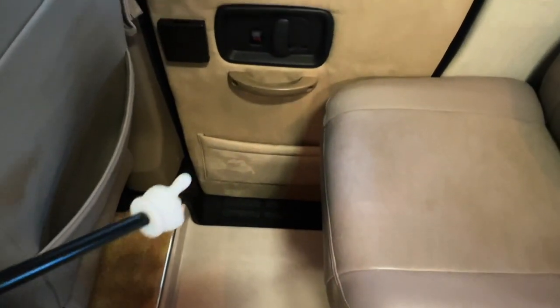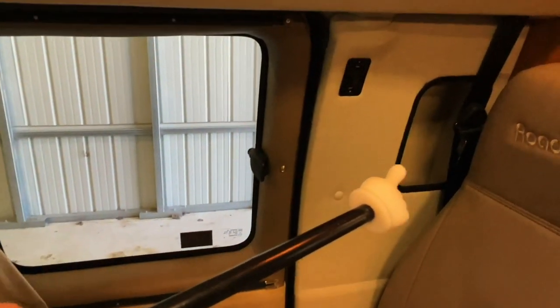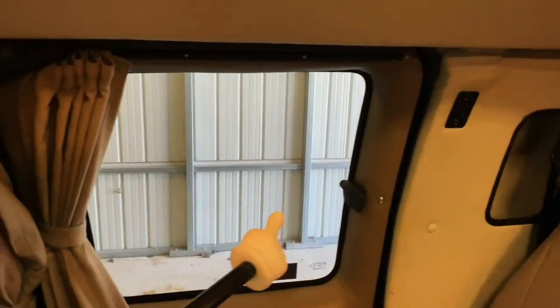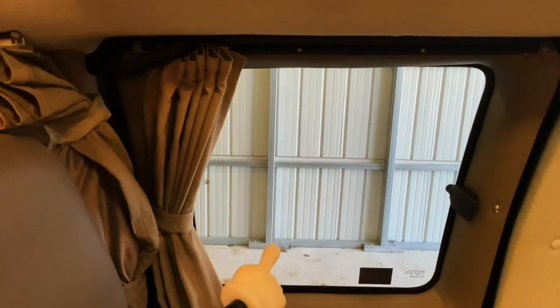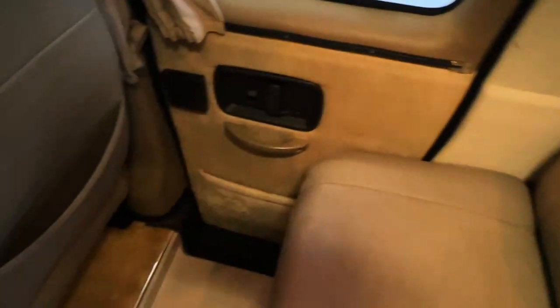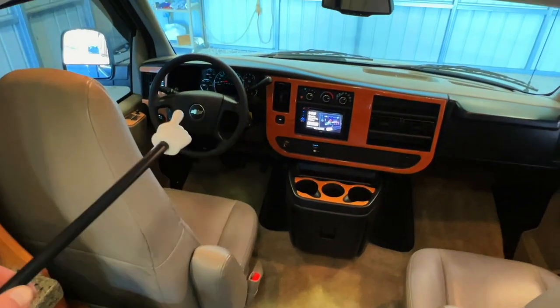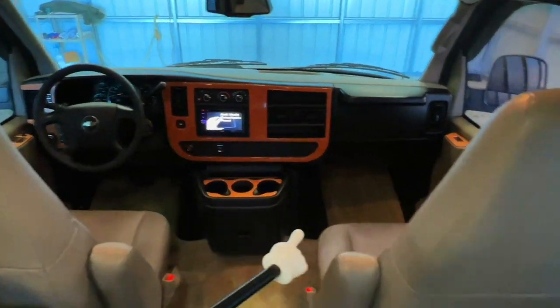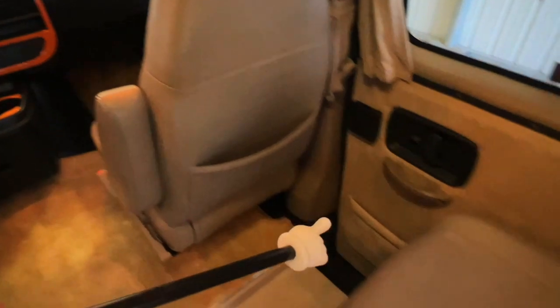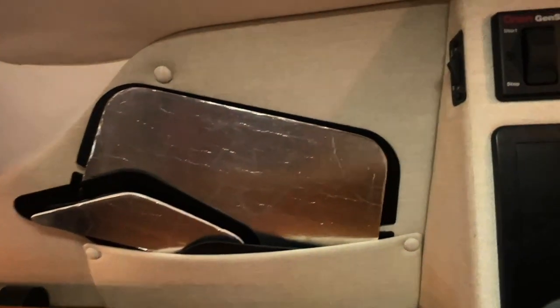Easily accessible entryway. Got a stash pocket here, cup holder, a stash spot, your porch light switch, and a window that opens — though it does not have a screen, it has a curtain you can pull across. The front two seats do swivel. The passenger seat you can swivel all the way around, and you can connect that with the driver seat to make up a small bed — mostly for smaller adults or kids.